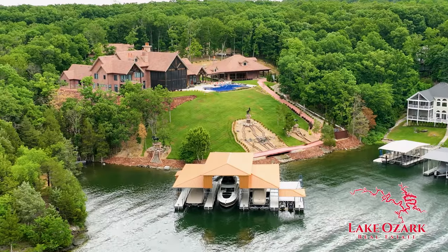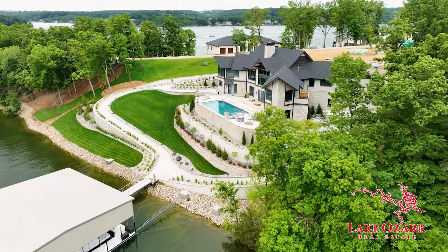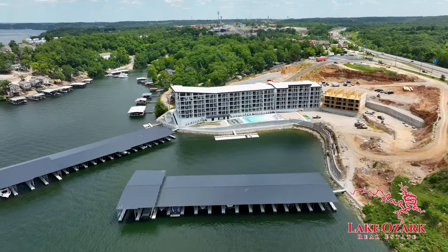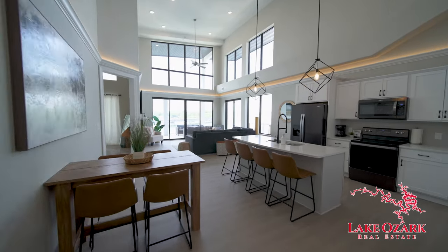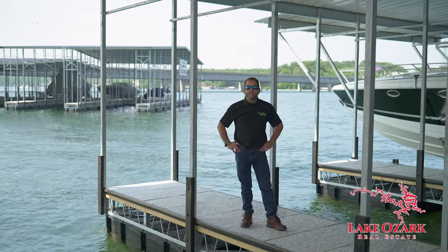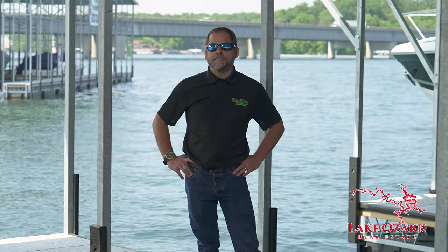JR here, broker associate with Lake Ozark Real Estate. How about a custom dock at the lake house of your dreams right here in the beautiful Villages at Shawnee Bend? Or maybe even your own slip at the iconic Top Sider condos in the heart of Osage Beach. Whatever your lake dream, I can make it a reality. But that can wait because it's time for another edition of the LOZ Featured Dock Series on Lake TV.